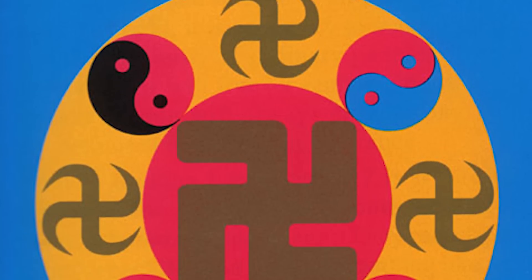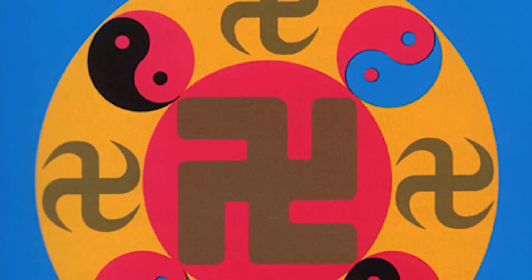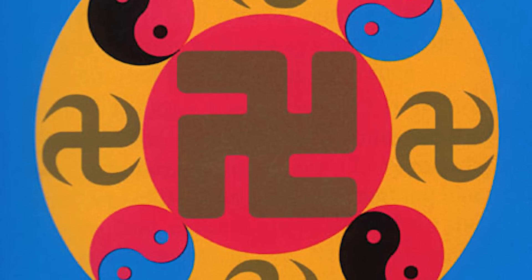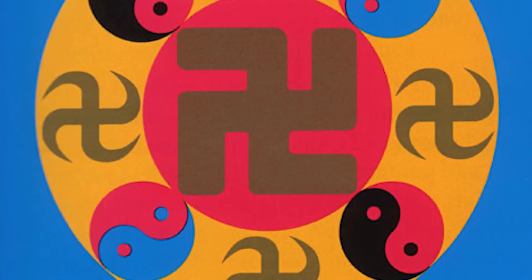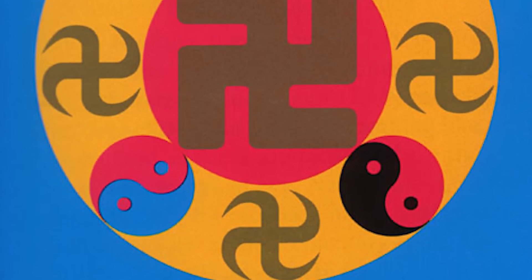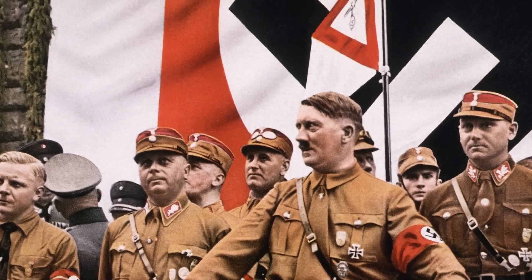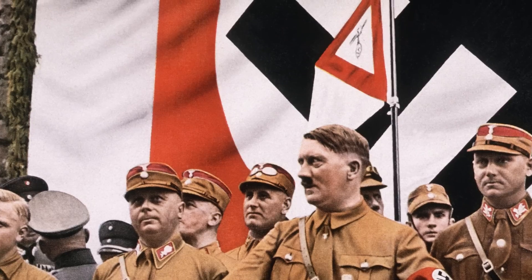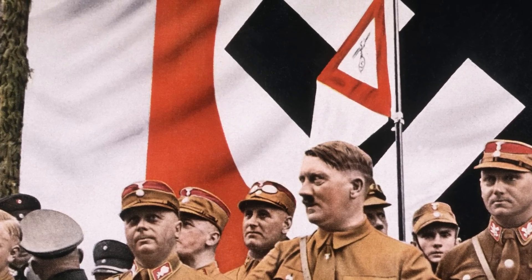Even the name swastika — also known as Srivatsa — means something uplifting. In Sanskrit, where it originated, 'swa' means higher life, 'asti' means being, and 'ka' is a suffix, so it could be understood as 'a being with a higher self.' This is, of course, until the 1930s and 1940s, when it began to become synonymous with anti-Semitism and far-right extremism. It's really unfortunate that a symbol of eternity and peace is now more associated with something evil.